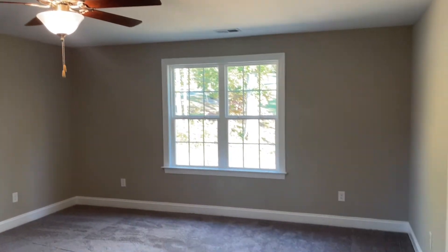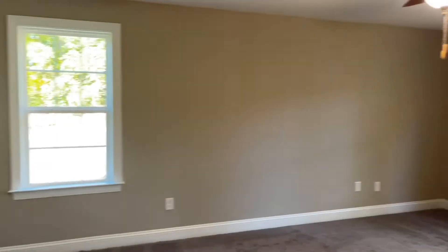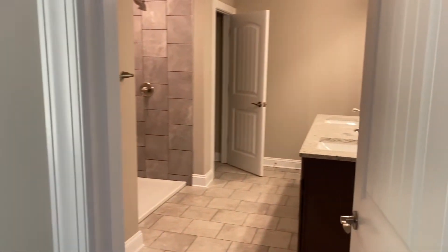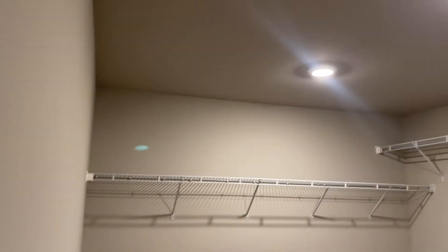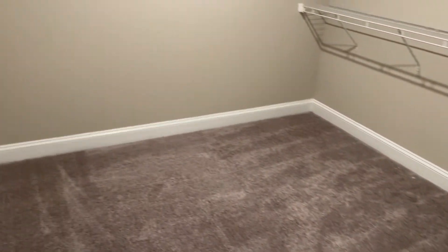To our left we've got our spacious primary suite. Large bathroom with tile floor and shower, separate water closet, and dual sink vanity. There's another good-size linen closet. And in my opinion the master closet could be another bedroom — look at how big this is. You've got all this space here and then you still have space behind the door. Just awesome.